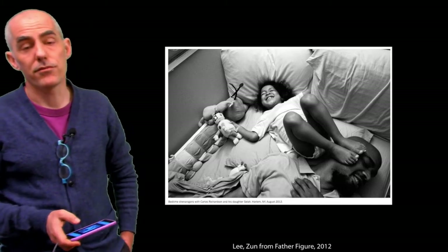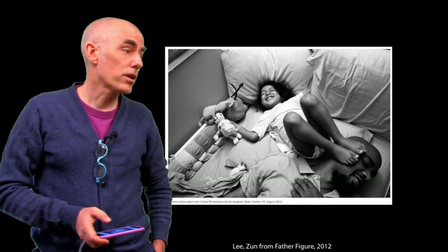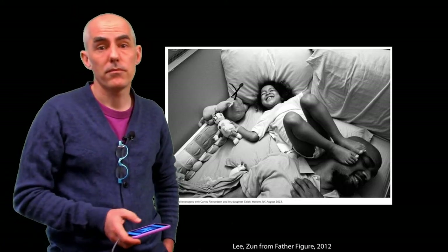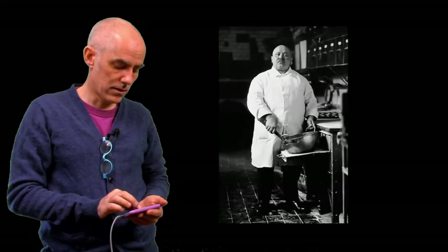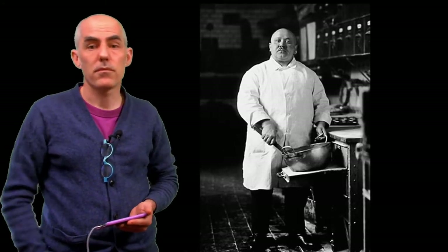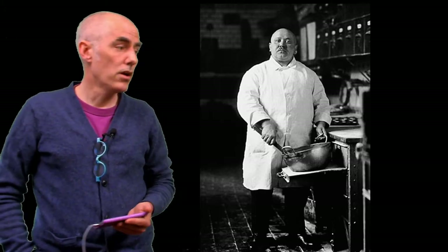Zun Li, from Father Figure — great picture, great project, good work, but not environmental portraiture. So here is a project by August Sander, and this is environmental portraiture. Why is this environmental portraiture whereas the previous one was not?